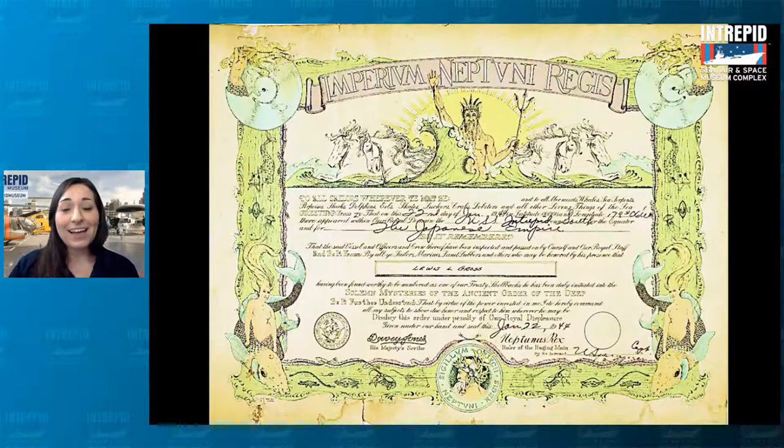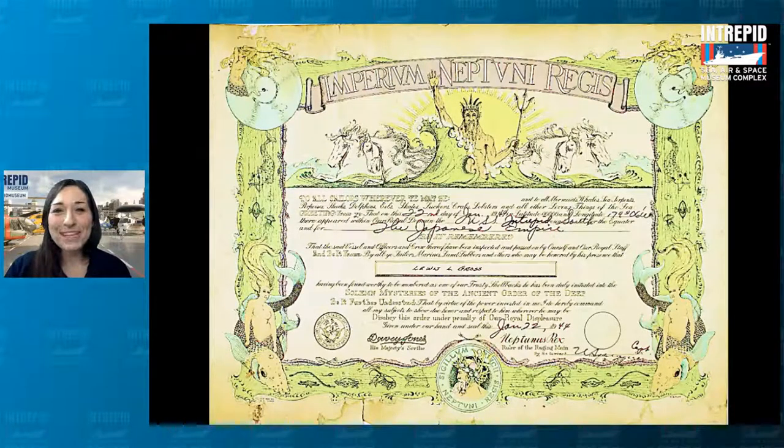The certificate declares them to be shellbacks and acknowledges their initiation into the solemn mysteries of the ancient order of the deep. This certificate was actually awarded to a sailor named Louis Gross, who served on board the Intrepid on its very first equator crossing in 1944. It was just one of many equator crossings they celebrated. Today they still do this in the Navy, and they actually still do it on cruise ships as well — the staff will come out and do it to unsuspecting passengers, although it's probably not quite as gross if you've paid for a ticket.